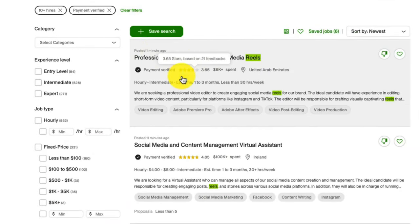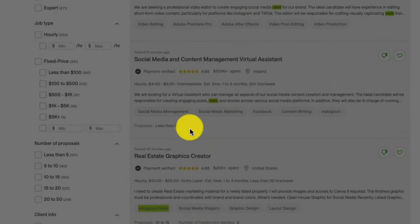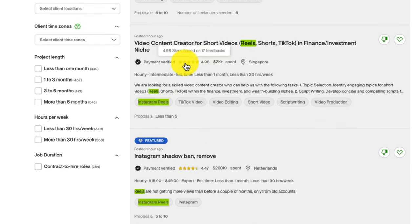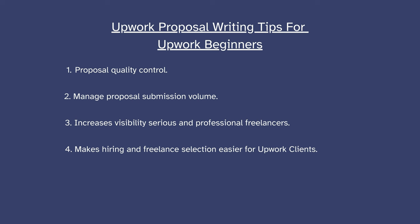The first benefit is proposed quality control — the connects system helps to filter out casual or unserious freelancers, reducing the number of low quality proposals submitted. The second is manageable application volume. Currently most jobs from highly rated clients on Upwork receive between 15 to 50 proposals. If connects were free, this number would easily exceed 100 proposals per job posting, which would really hinder serious, skilled freelance beginners from entering the platform. The third benefit is by reducing the overall number of applications, the connect system increases visibility of proposals from committed and skilled professionals. The fourth is it reduces the overwhelm and overload of proposals that clients normally get — by paying for connects, the number of proposals per job posting drastically reduces.